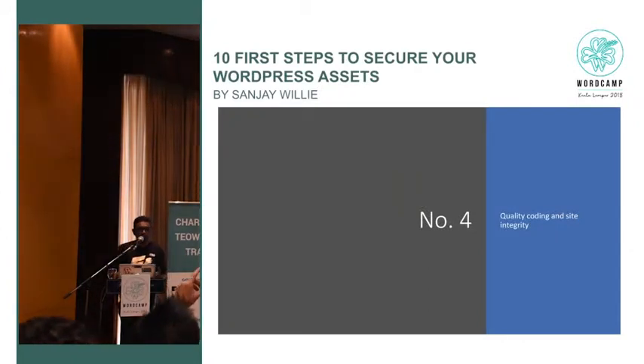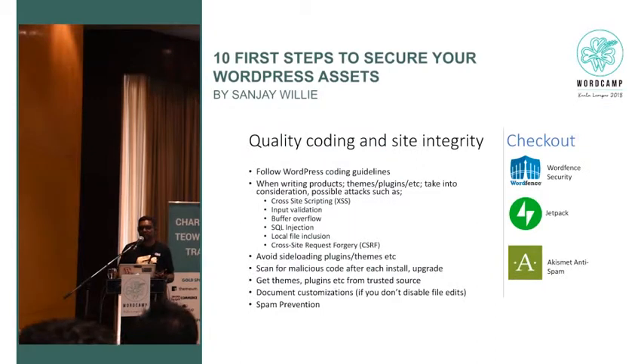Quality coding — I cannot stress this enough. When people write plugins and themes, please follow WordPress guidelines. It's our responsibility as people who write plugins and themes to follow guidelines and audit your code. When somebody installs your plugin, they will inherit the security that you do or don't do. Also avoid sideloading plugins — someone could inject code that tracks data, downloads passwords, or connects back to an attacker's server. Use proper theme sites from the marketplace.